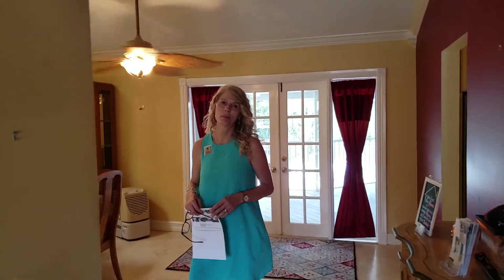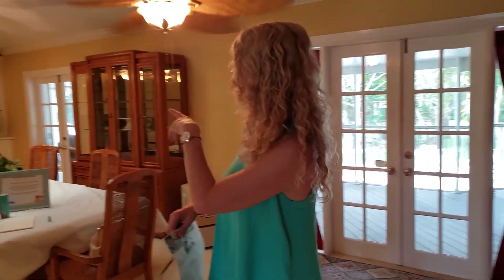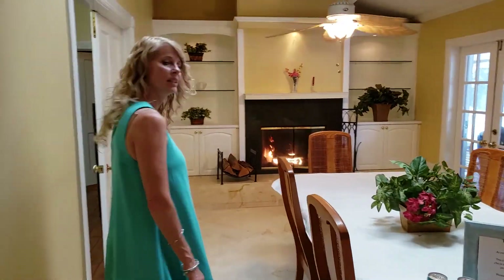Come on in. You're first going to be greeted with the living space for entertaining. And you'll see over here we have a gas fireplace, which we don't see very often in homes here in Florida.